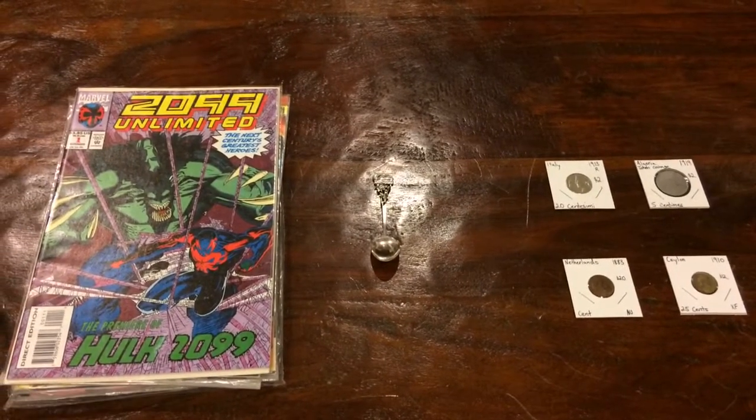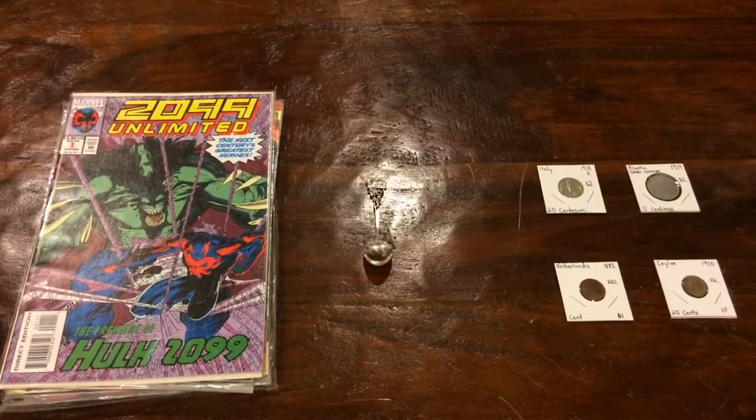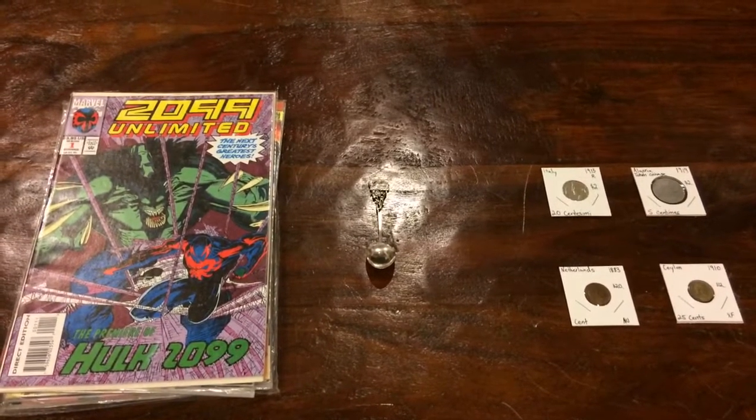Hi YouTube, Coin Picker Ann and Coin Picker Junior here. Today we went to our local flea market and we scored some items.